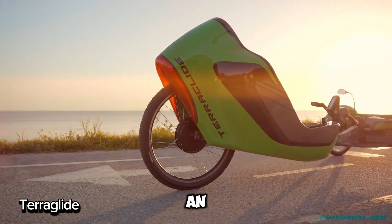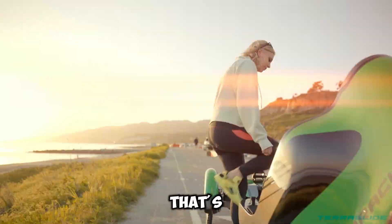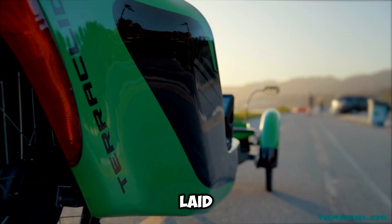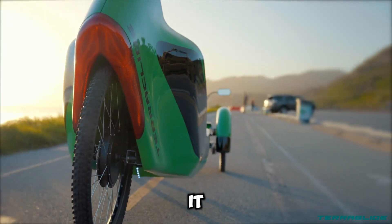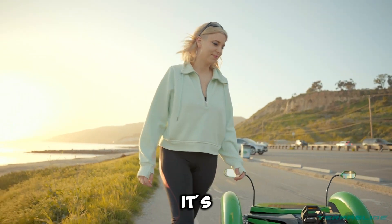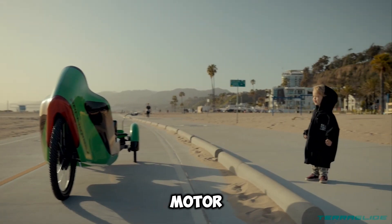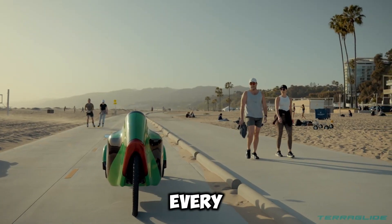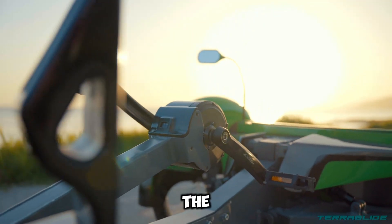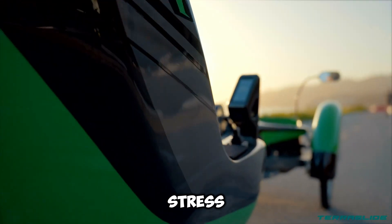The Terraglide is an exciting take on eco-friendly travel — a comfortable electric-powered trike that's easy to ride and perfect for anyone looking for a relaxed biking experience. With a laid-back seat and pedals out front, it feels like lounging while you cruise. Its three wheels make balancing a breeze, ideal for beginners or anyone who finds regular bikes tricky. The electric motor helps you pedal or even takes over completely, making every ride smooth and enjoyable.